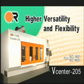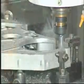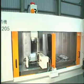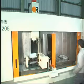Higher versatility and flexibility. With the central partition installed, the V-Center 205 can effectively be turned into two smaller vertical machining centers. When machining on one side, the operator can load or unload the other side.